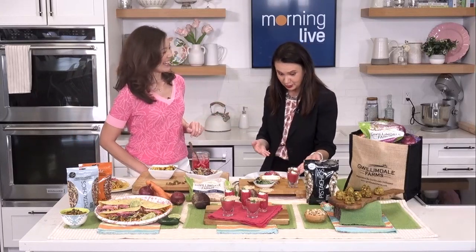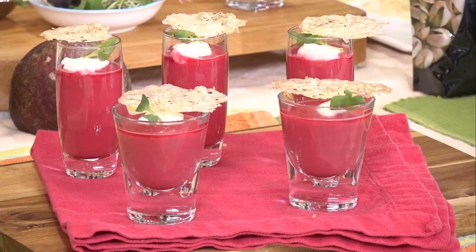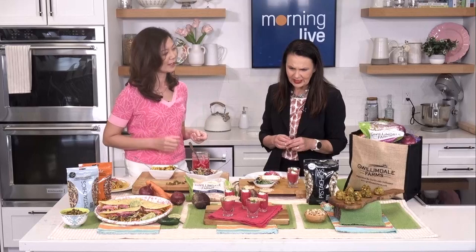Now these are parsnip and beet vichyssoise shooters with a Parmesan crisp. What's the difference between vichyssoise and gazpacho? They're both cold soups, and vichyssoise is usually made with potatoes and leeks, but for this recipe I've used parsnips and beets from Gwilliamdale Farms. It gives it a delicious flavor and also that beautiful red hue.